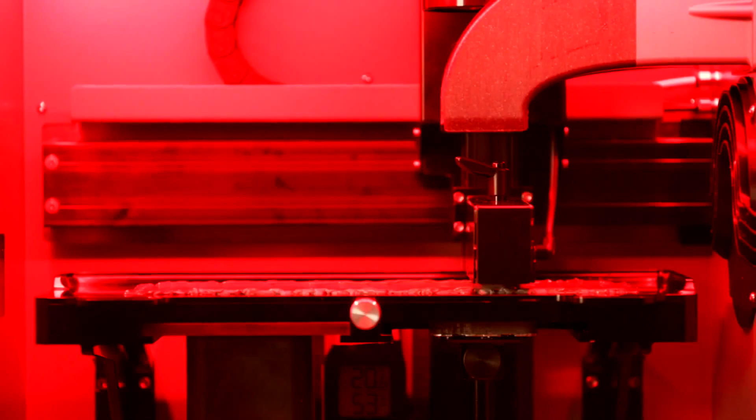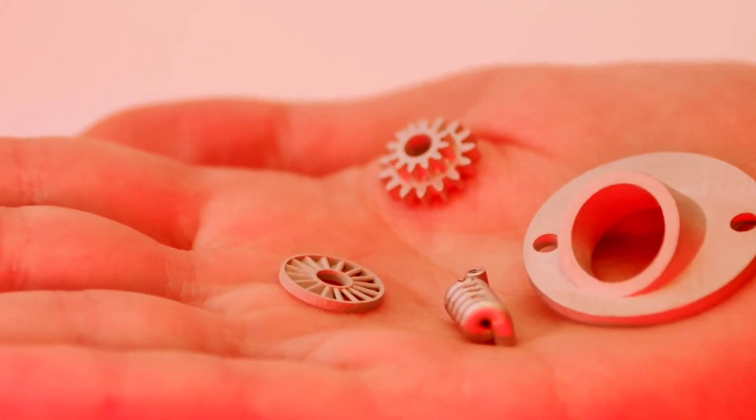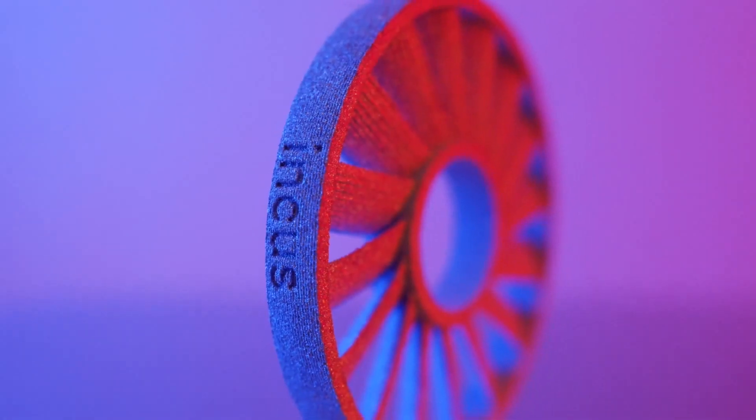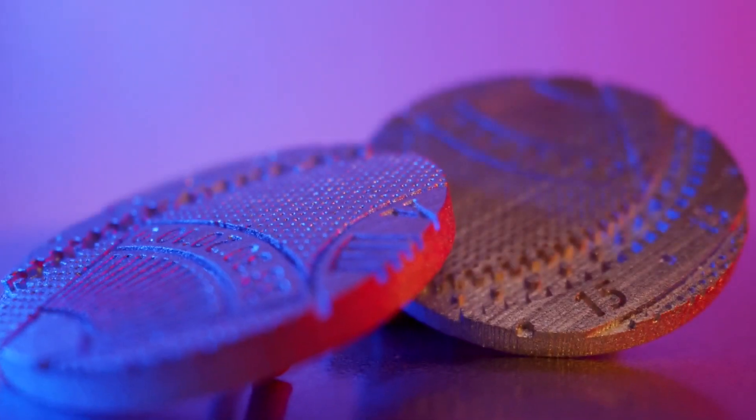This concept, based on stereolithography for ceramic materials, led to the development of the Incus Hammer series. The Incus technology can print complex geometries with superior surface aesthetics compared to other technologies. The printed parts have the same properties as those produced with metal injection molding.